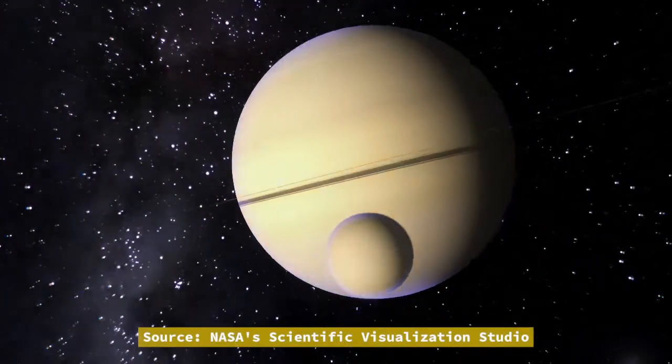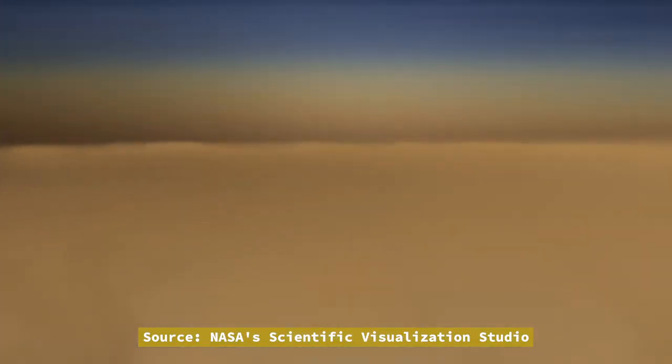As Voyager 1 was inspecting Saturn, it flew past Saturn's moon, Titan, and discovered that it has an extremely dense atmosphere. This makes viewing its surface in visible light impossible, which means Voyager had to rely on its atmosphere-piercing infrared cameras to map the moon's surface. The spacecraft also found that Titan's atmosphere is mainly composed of nitrogen, like here on Earth.